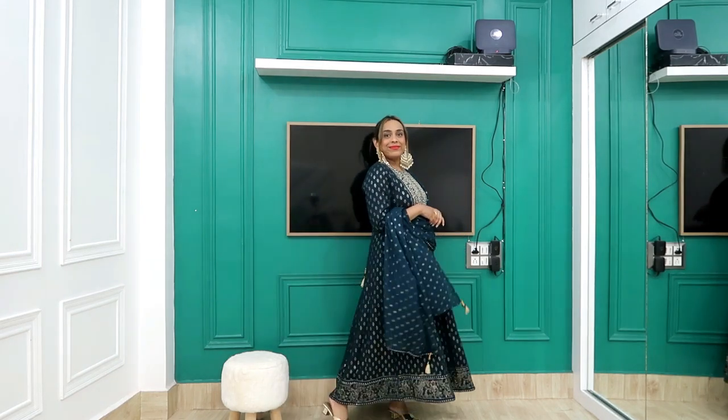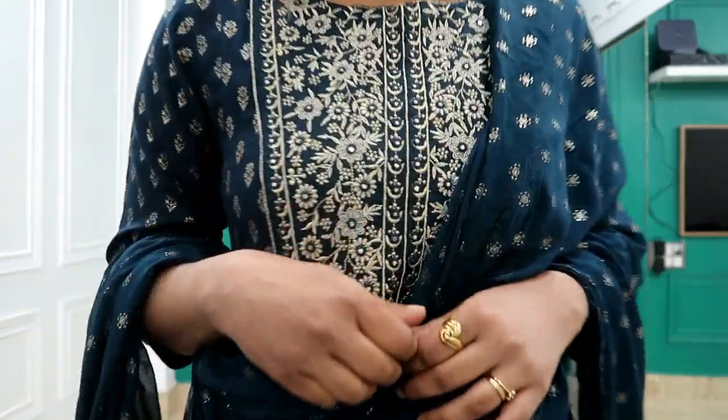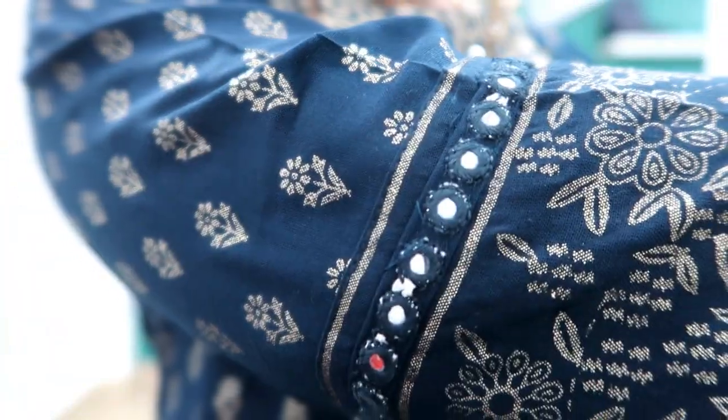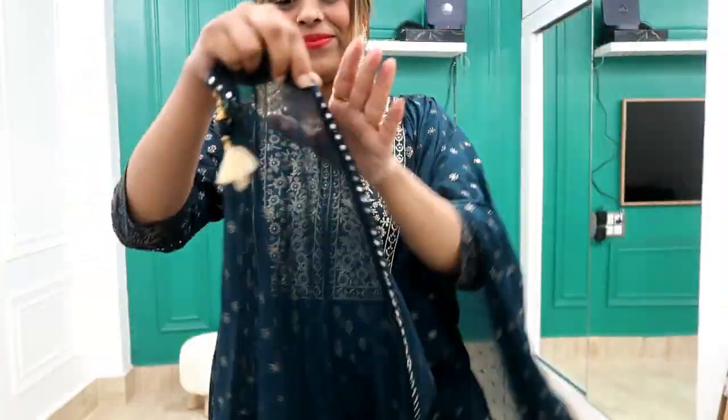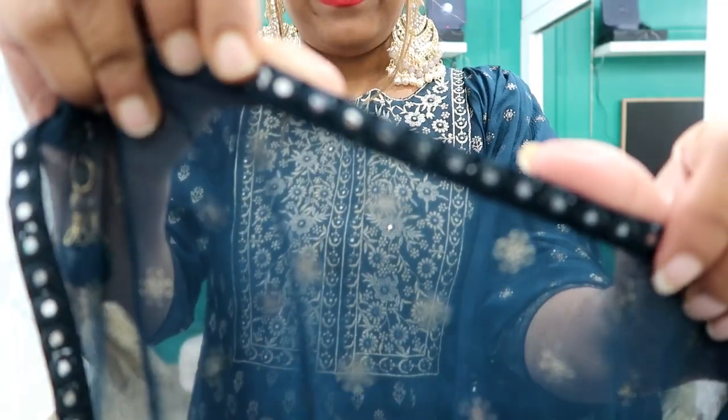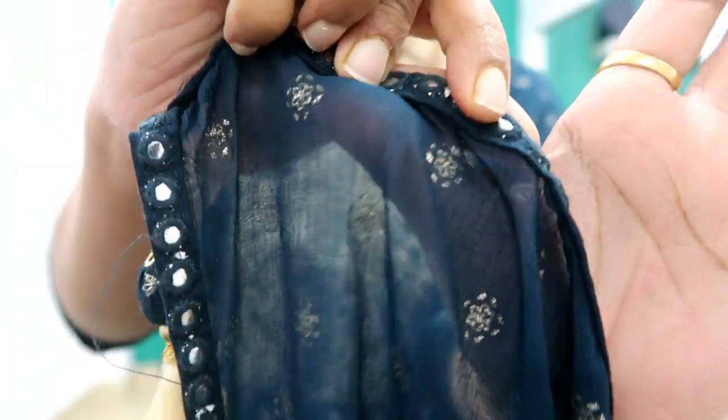On the front you get full thread work of very good quality, and all over the front and back there is foil print. The neckline is also very good quality. On the sleeves there is mirror work along with thread on the corners — 3-quarter sleeves with 4 tassels with mirror work. Oh my god the quality is so good — it feels very expensive but it's genuinely very good quality.